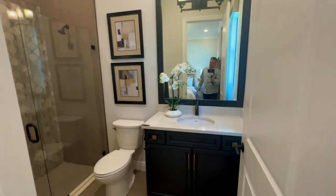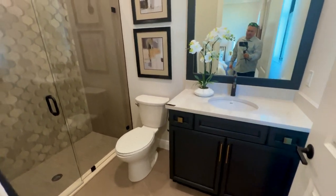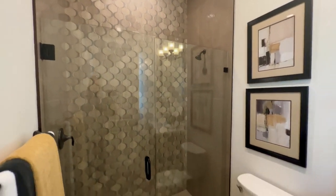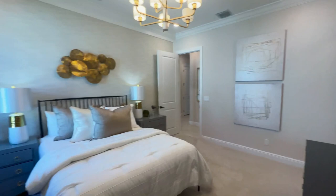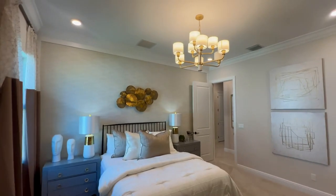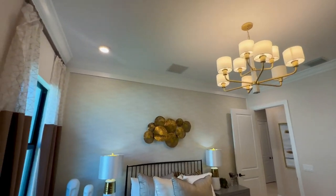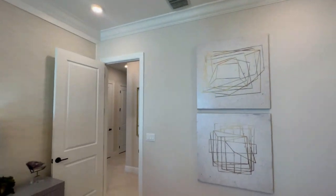This is the second bedroom. It has a full bathroom inside, so it works well as an in-law suite or a guest room. The bedroom is 14 feet 8 inches by 12 feet 2 inches. The ceiling height is 10 feet, and you'll notice it has crown molding — that's going to be an upgrade, just keep that in mind.